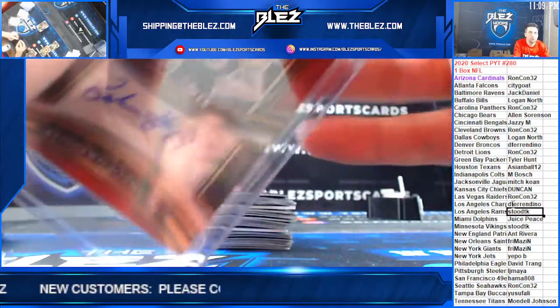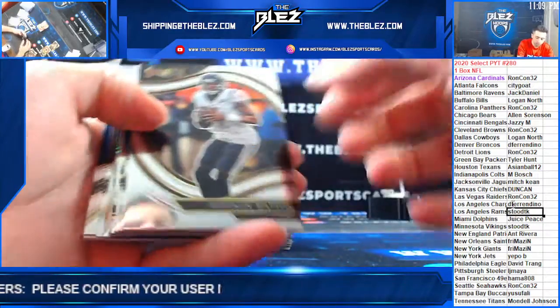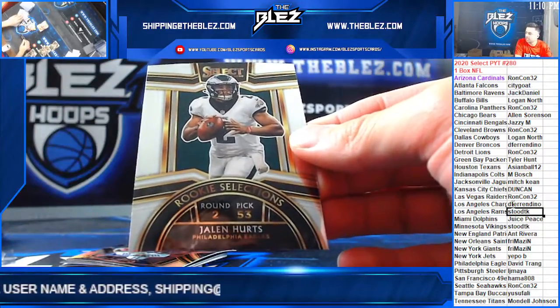Every YouTuber in the industry asks to subscribe and likes — that's in this industry, I don't know about other industries. Jalen Hurts Rookie Selections!